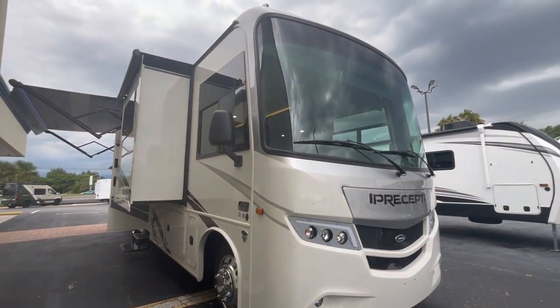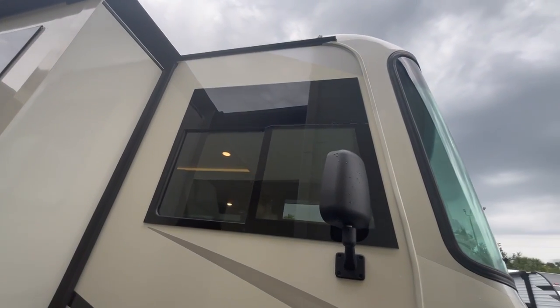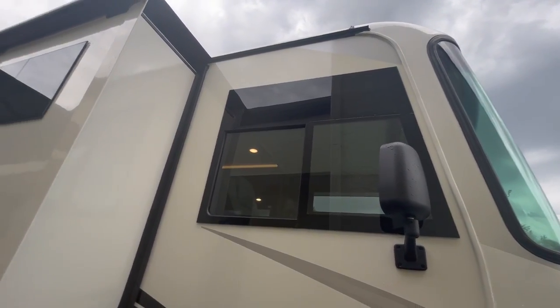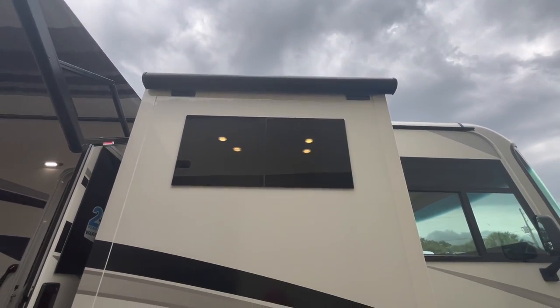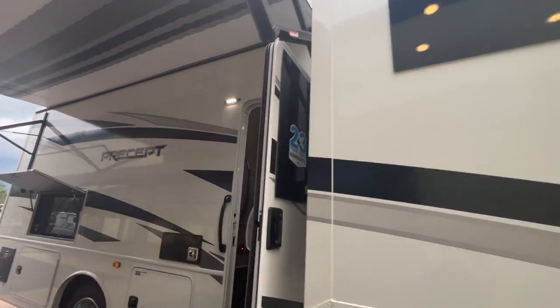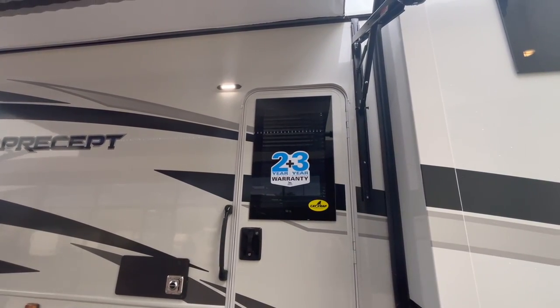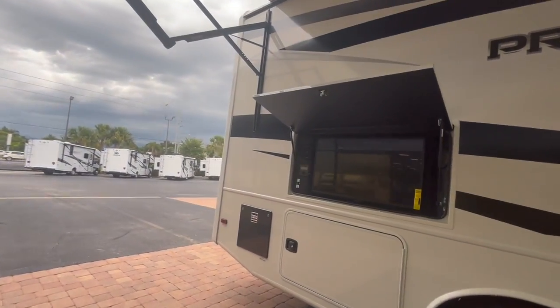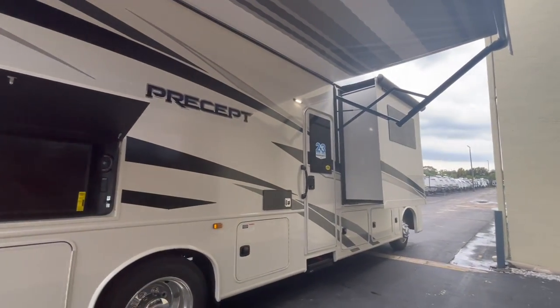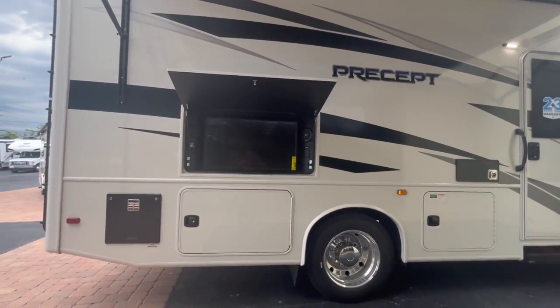The second thing that stands out is this window — it has corners, it's actually square. And if you move along the entire length of the coach, look at that — square windows. The door also has a square window, so that's really interesting. Some of the salespeople here think it's super clean and looks really great. I don't really love it too much — maybe it's just me, maybe it's something that has to grow on me. Who knows, maybe by the next video I'll tell you that I love it.